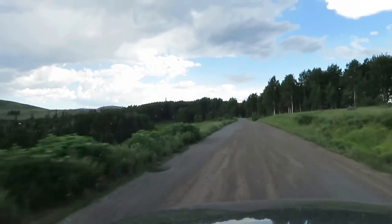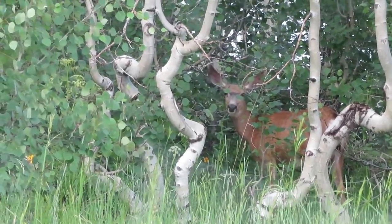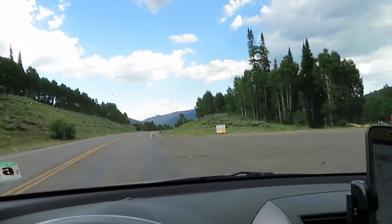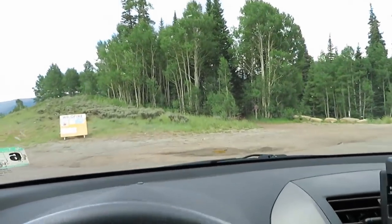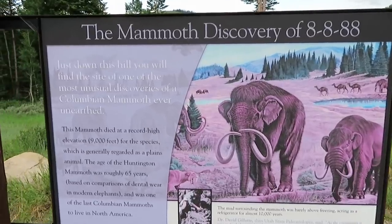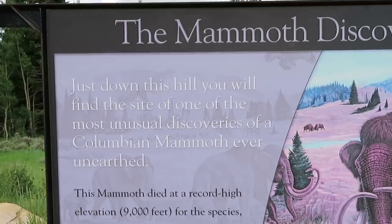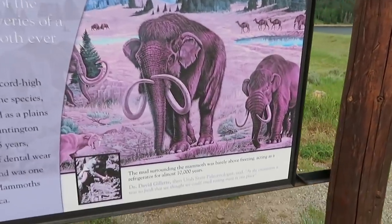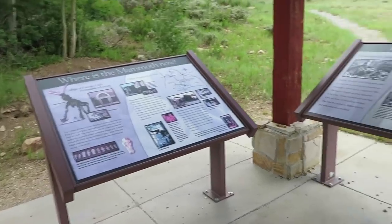I saw a sign for a Mammoth Discovery Site and definitely went to check it out. Just down this hill is the site of one of the most unusual Colombian mammoth discoveries ever unearthed. It was discovered in 1988 and the mammoth died about 10,000 years ago. There are several interpretive signs here. The skeleton is now in a museum — the College of Eastern Utah Prehistoric Museum in Price, Utah.